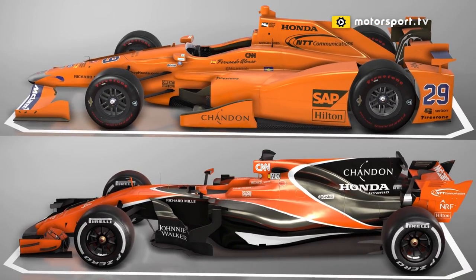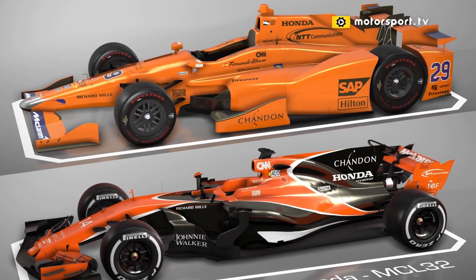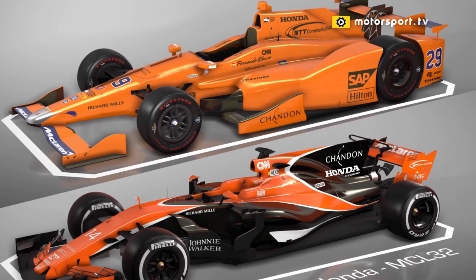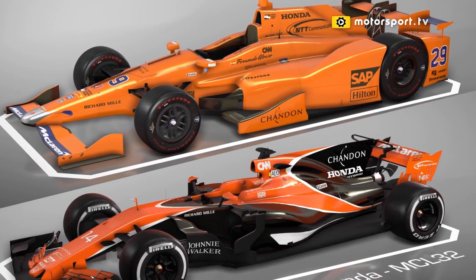We have a 3D comparison now, not only of the Formula One McLaren, but comparing that with the Indy car. The first thing you can tell is that they're very different sizes and shapes. The McLaren F1 car is much longer, much longer in the wheelbase — you really get a feel for the length of the Formula One car.